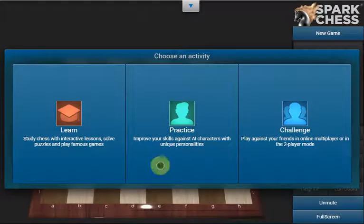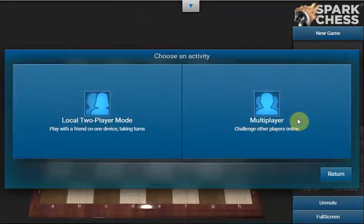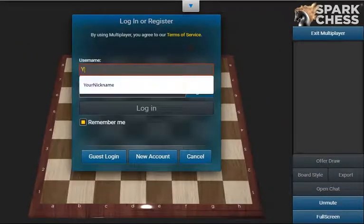All Spark Chess players can access multiplayer to play chess with their friends. For this, they create an account and choose a username, or nickname, email, and password. The username can be any combination of letters, and it's case-sensitive.